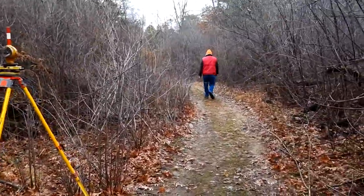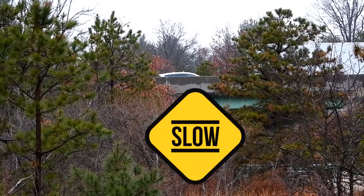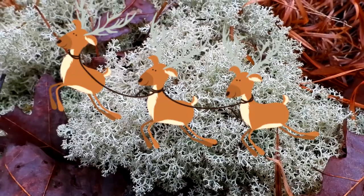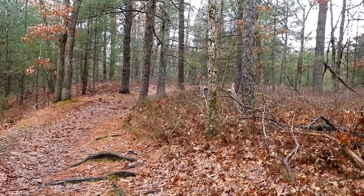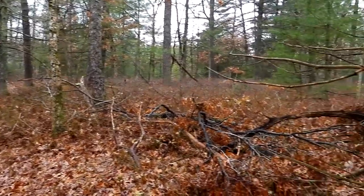We ran into a couple of surveyors — not sure what they are surveying and what's going to happen back here. We're going to loop back now into the main trail. This is reindeer lichen — I always love finding this. Where they are surveying is not part of the hatchery land; I guess it's private land and something will get built over there, the guy was saying.